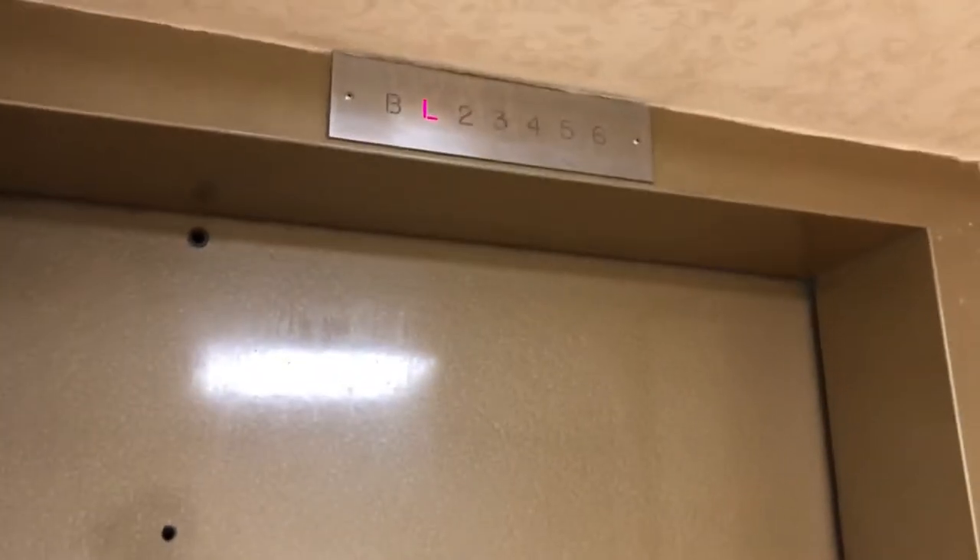This is the elevator at the Carriage House Apartments in Wilkinsburg, Pennsylvania. I think this is like an armor — I don't know what kind of indicator that is. It has Dover Braille, so Marshall obviously maintains it at some point.